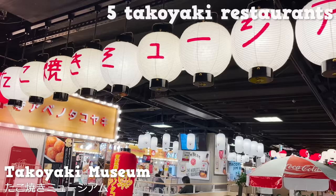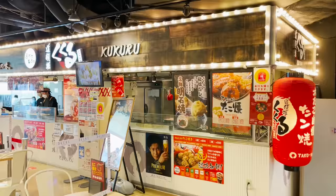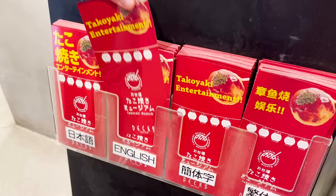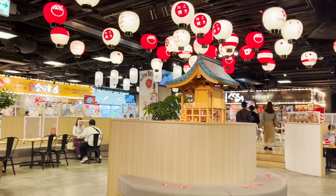This is our first spot: Takoyaki Museum. There are five takoyaki stores, from the very founder of takoyaki to a store that forms endless queues. Weekends are busy with people, so coming on a weekday is wiser. You can also get English pamphlets, so you can carefully pick your favorite. Now let's go and get takoyaki.